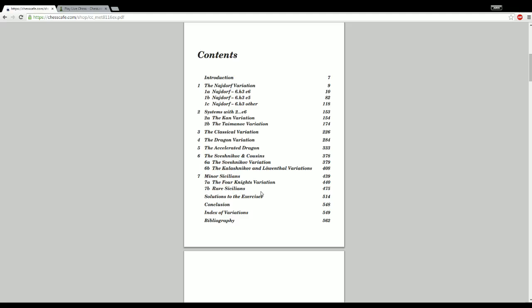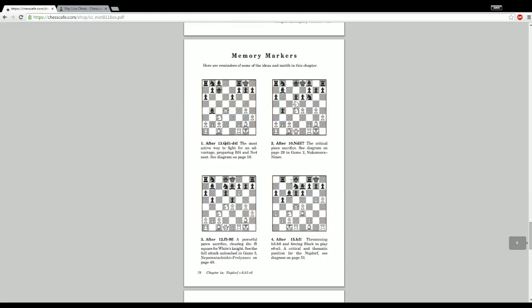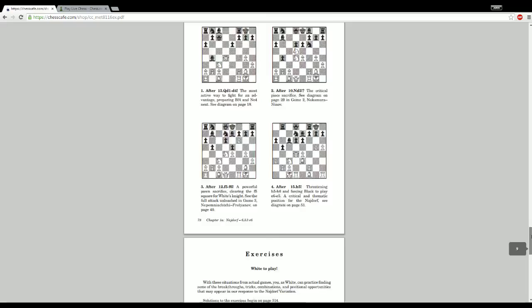There's stuff like the O'Kelly variation — e4, c5, Knight f3, a6. One cool thing I like about this book is they give things called memory markers: little diagrams at the end of each chapter and subchapter meant to remind you about major themes of the lines shown in the book. A page might have four different diagrams featuring moves the authors felt were important. They also have exercises, which you can use to solve positions similar to those in the book as a supplement to your study.